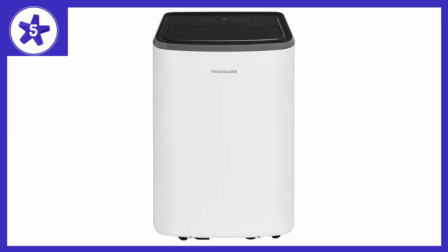Welcome to Channel 5 Stars. In this video I'll be reviewing the Frigidaire Portable Air Conditioner with Remote Control, covering 700 square feet.